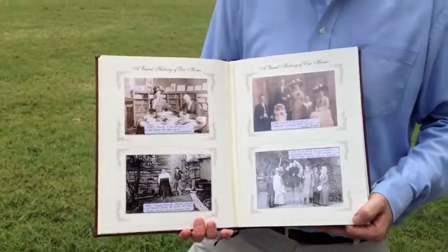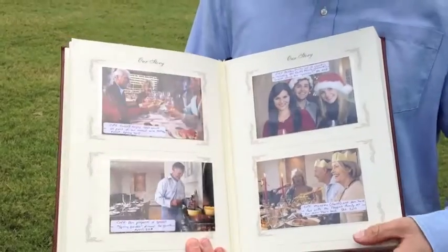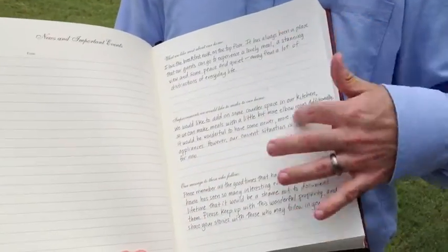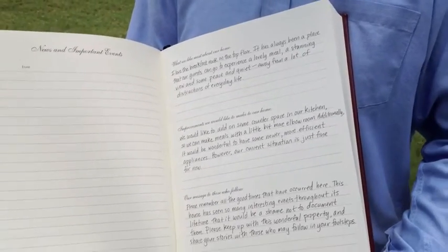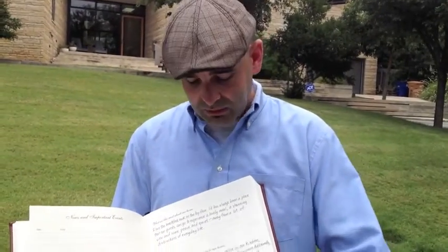The book itself is archival quality, made with acid and lignin-free pages, and it's really just designed to tell the story of your home. What makes it kind of unique too is it actually uses handwriting as opposed to typing. There's a lot more personality we feel comes out in handwriting, and just think about a hundred years from now — someone that comes upon this book will see who lived there, they'll see the personality in the handwriting and all the different photos. Pretty amazing stuff.